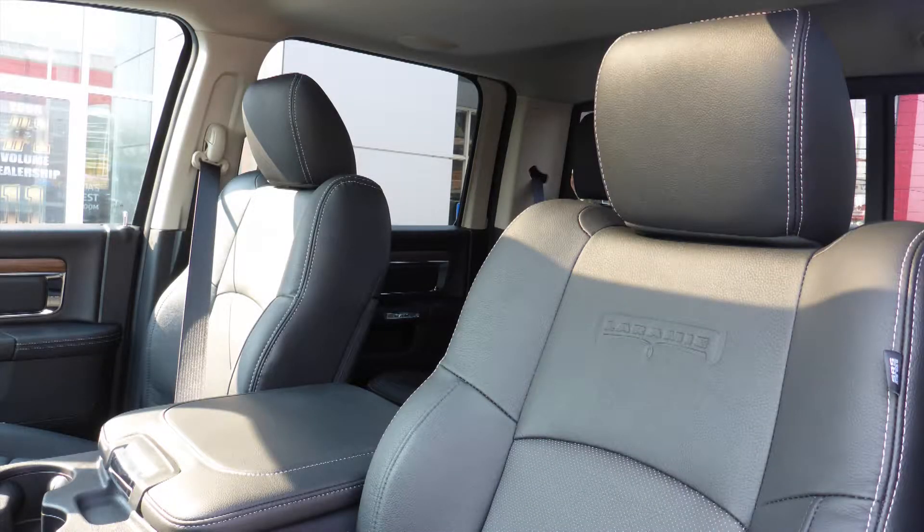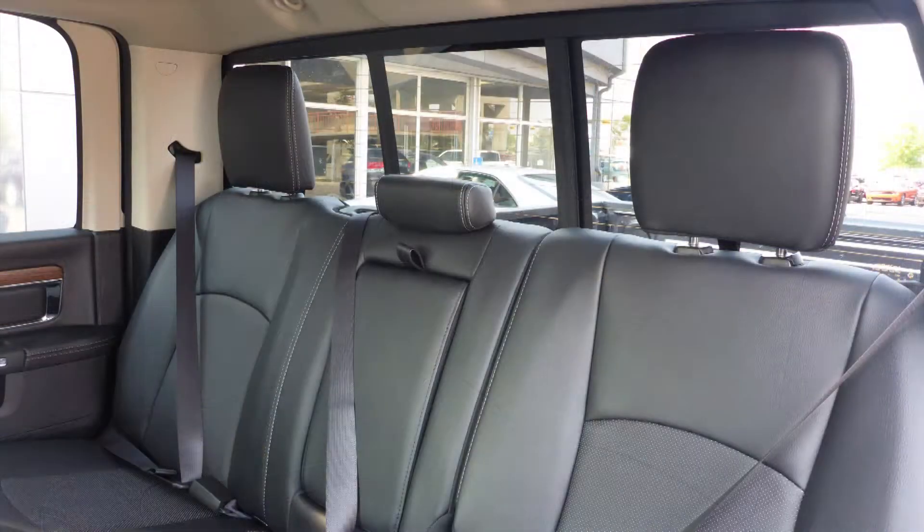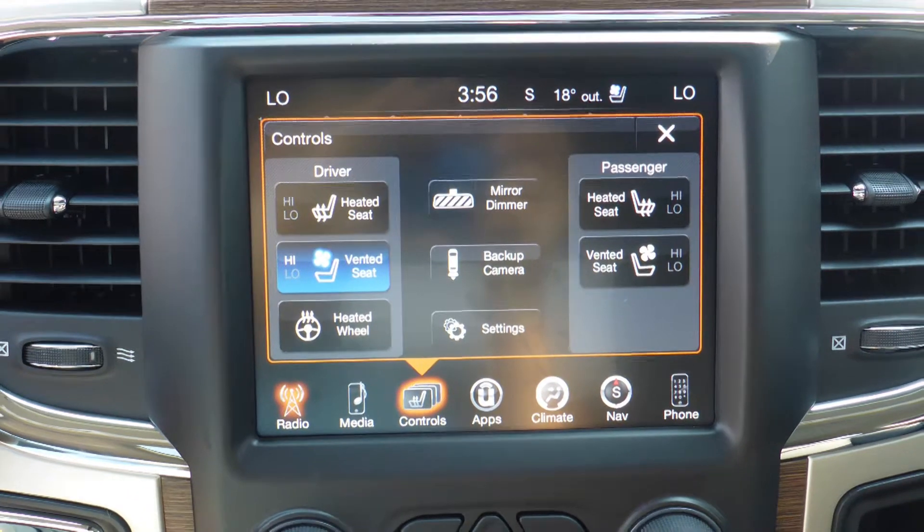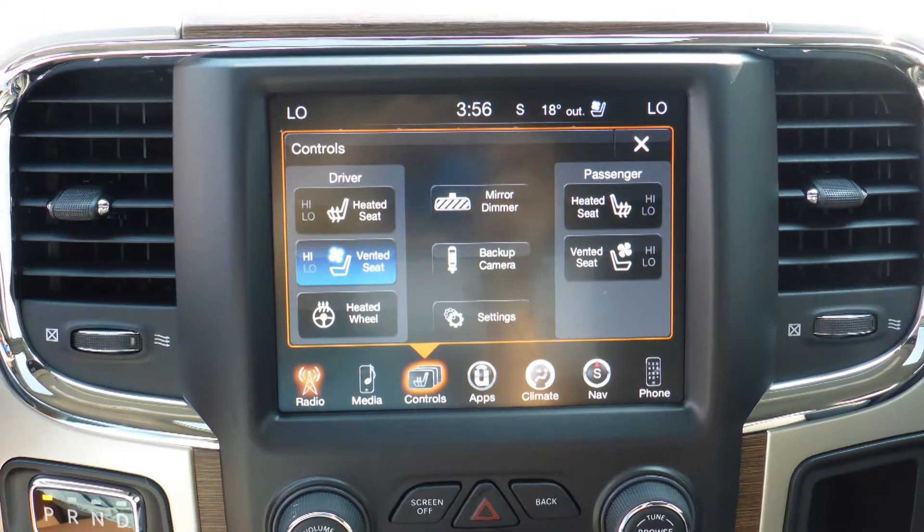Also Yasser, the interior features all leather seating with premium stitching and rear folding seats. The front seats and steering wheel are heated, along with ventilated front seats.